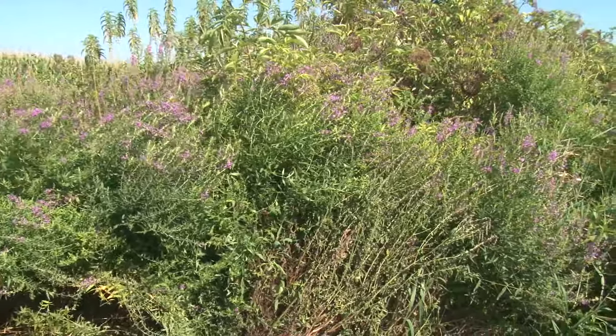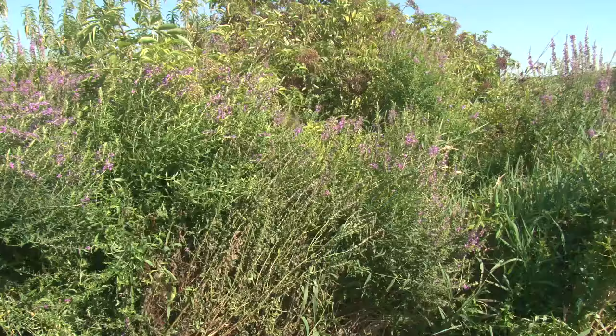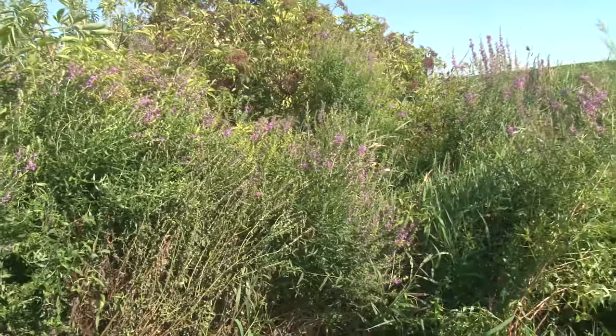You're also going to want to keep an eye on that spot for years to come, because you're not going to get all of the root system, and this plant is going to want to come back on you.